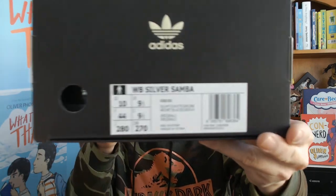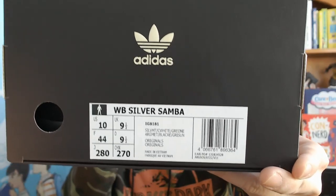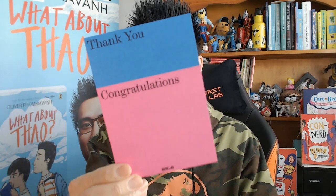The Adidas Samba is still on a wave — we've got the Sporty & Rich pairs that just hit and we've got the Wales Bonner collabs with the Sambas, and they actually sold out. This is the silver Samba in a size 10 because that's my size. I had to get these — I got them off the raffle. Thank you so much for the mighty win, and they even gave me a thank you card. Congratulations!